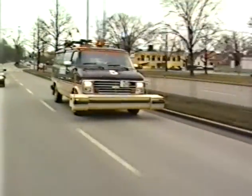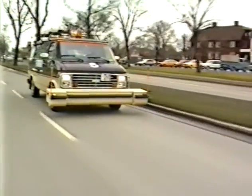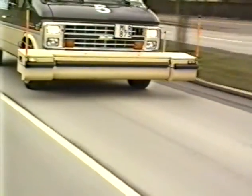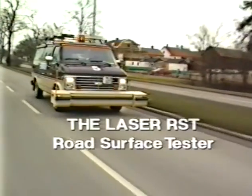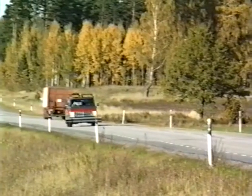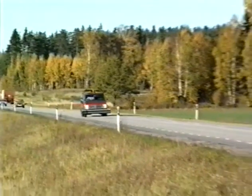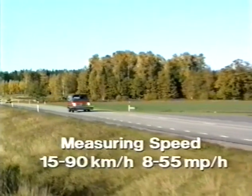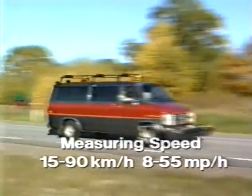RST Sweden AB, the National Road Administration and VTI have spent several years developing an advanced computerized laser measurement system for road conditions: the Laser Road Surface Tester. Laser RST can simultaneously measure, process and store vast amounts of measurement data at speeds of between 15 to 90 kilometers per hour, that is 8 to 55 miles per hour.